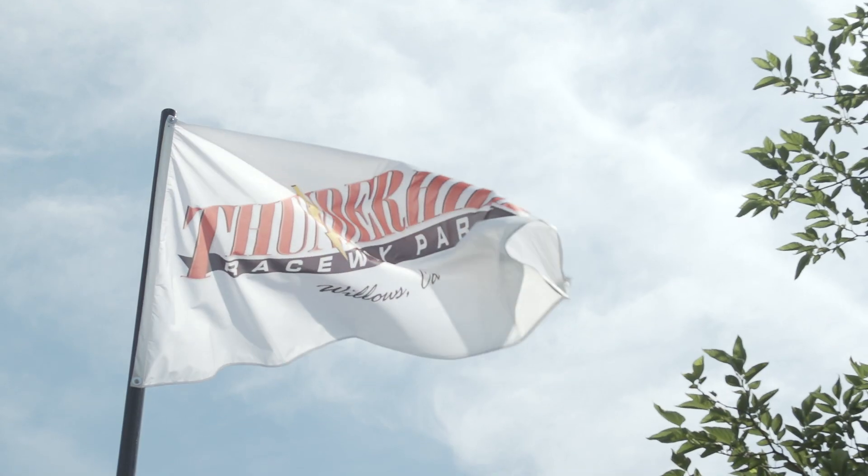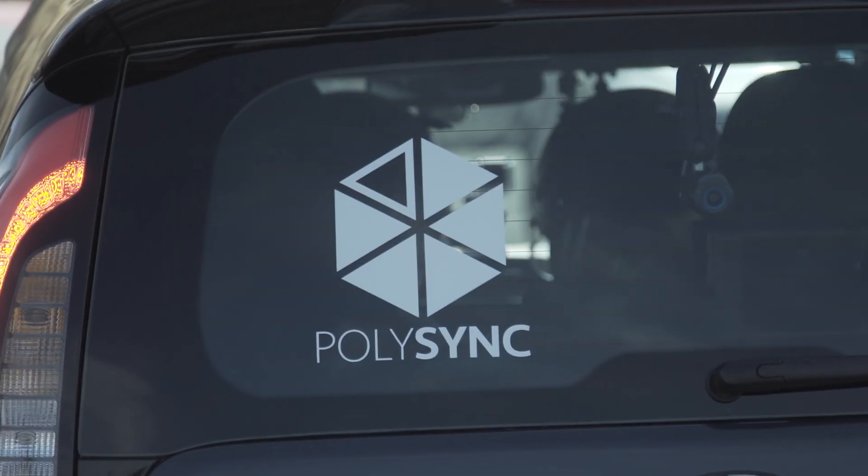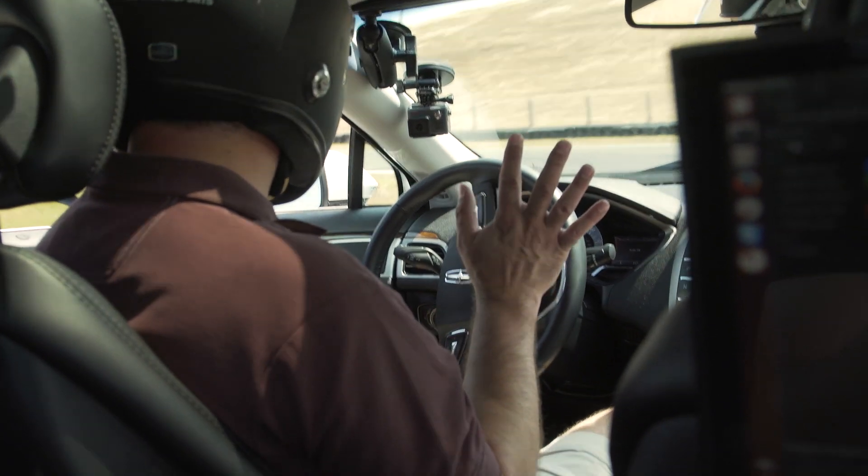I'm Josh Hartung from PolySync. We're here at Thunder Hill Raceway in Willows, California. Behind me you see our vehicle, our 2014 Kia Soul. This is our test bed for our product called PolySync. PolySync is an operating system, a platform for building autonomous vehicles more quickly and they're safer.